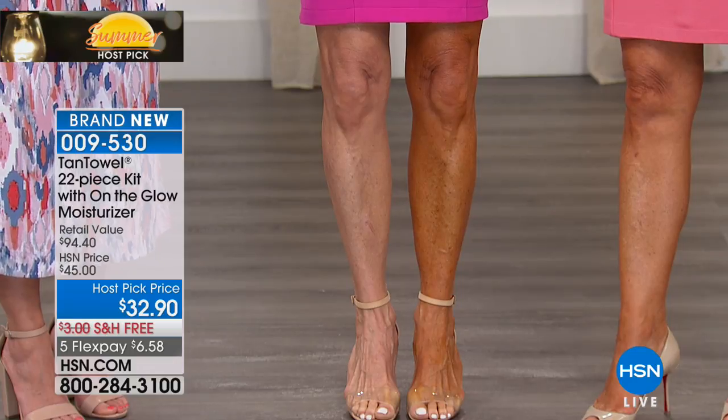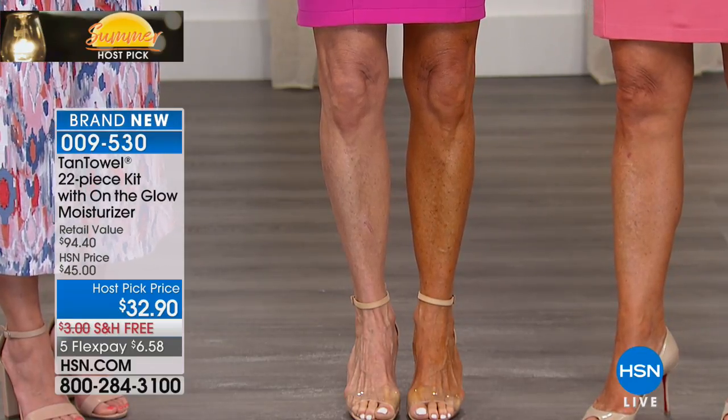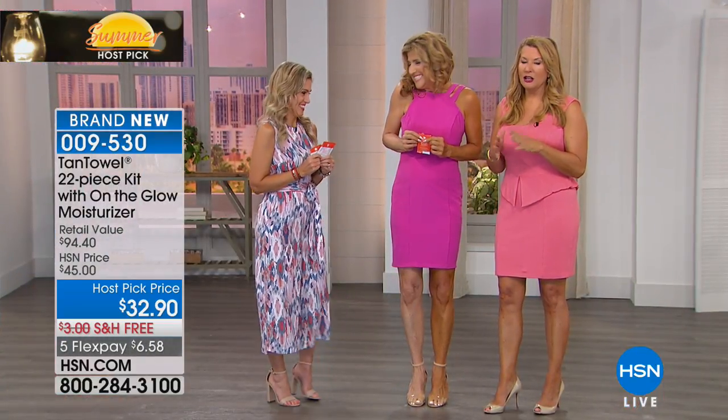Sitting in the sun is like the worst thing you can do. If you've never heard of self-tanners before, this is the best — we've been here for 18 years. I'm going to have Renee turn around because I want you to see the backs of her legs.